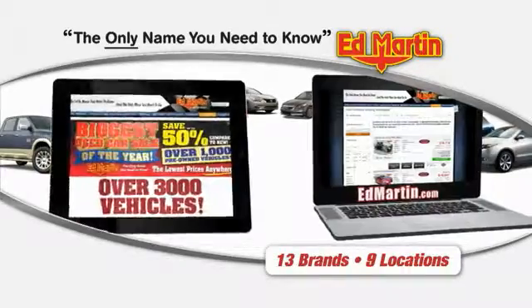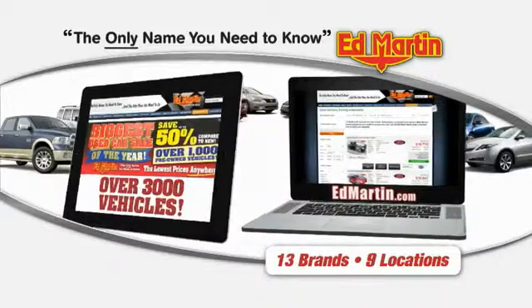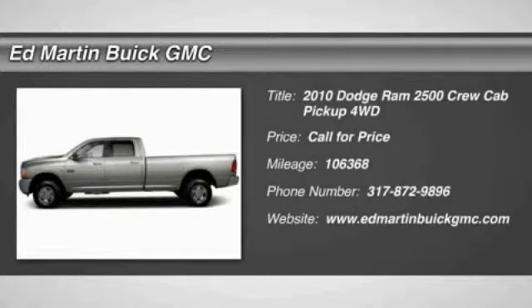Thank you for clicking our video. You can also shop over 3,000 more cars and trucks online at EdMartin.com. The 2010 Ram Pickup 2500.